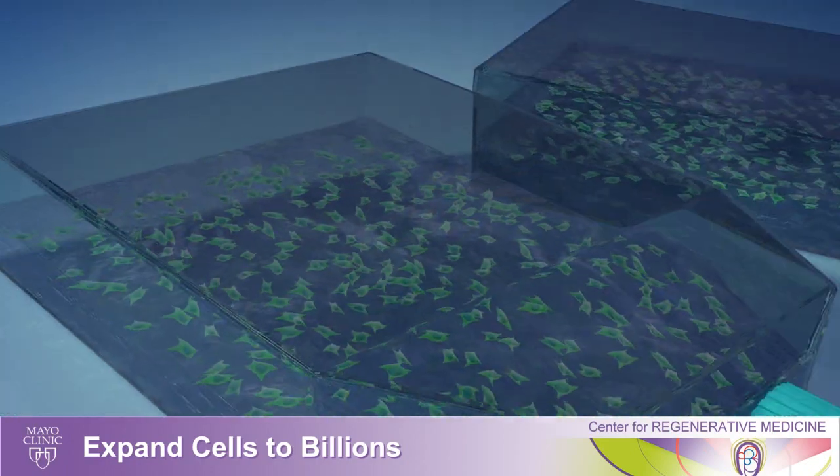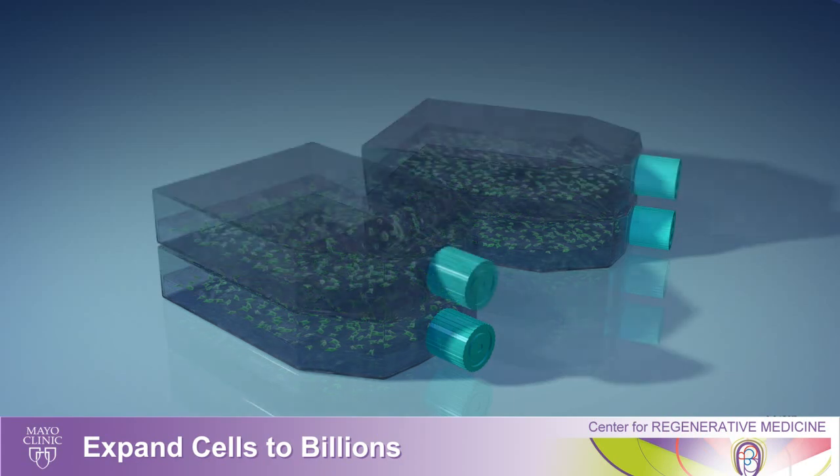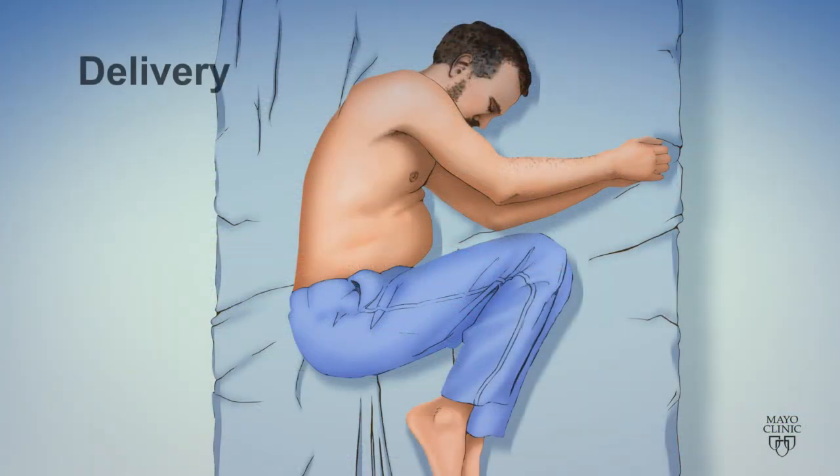This process takes several weeks in the laboratory, and at the end of it we have a population of cells from the patient that are making those growth factors that we know have the potential to protect nerve cells.